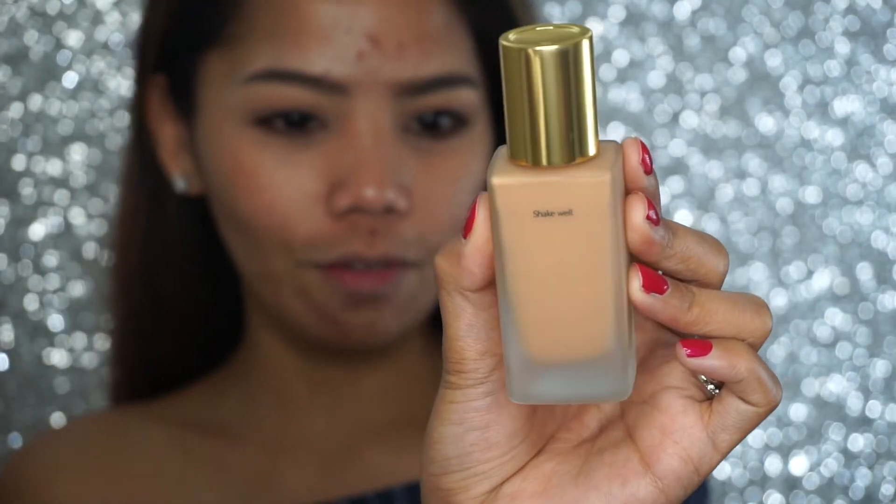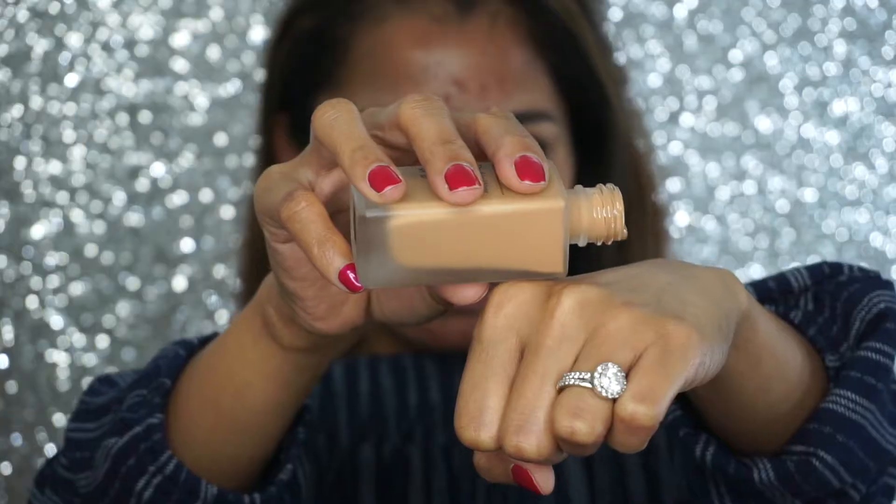First, I'm going to shake this foundation — it says 'shake well' on the back of the bottle. I'll put some on the back of my hand to show you guys. It is runny and liquidy. I am a shade Bronze. I already did my brows, nothing special. For my eyelashes I use Chanel Livolume and L'Oreal Telescopic. My primer is Lancome La Base Pro — everything I use will be in the description box below.